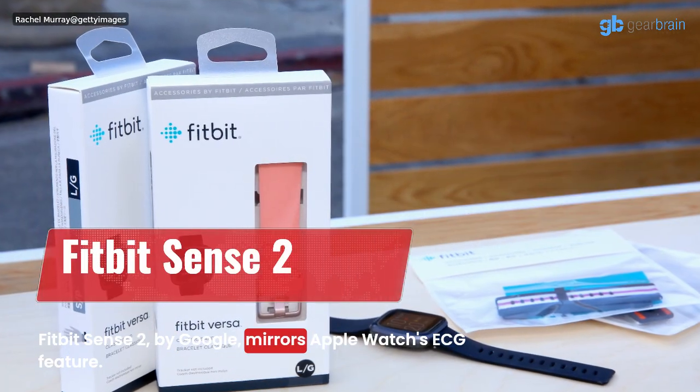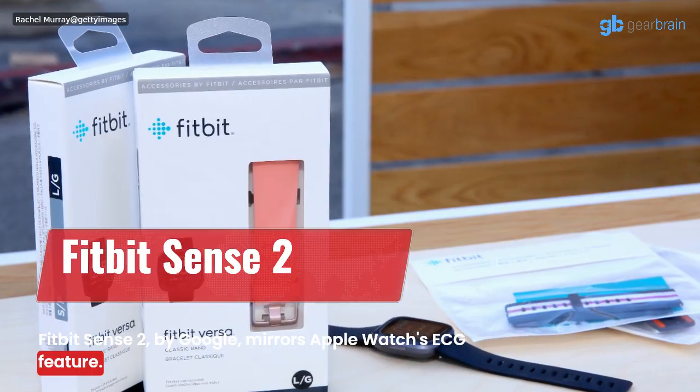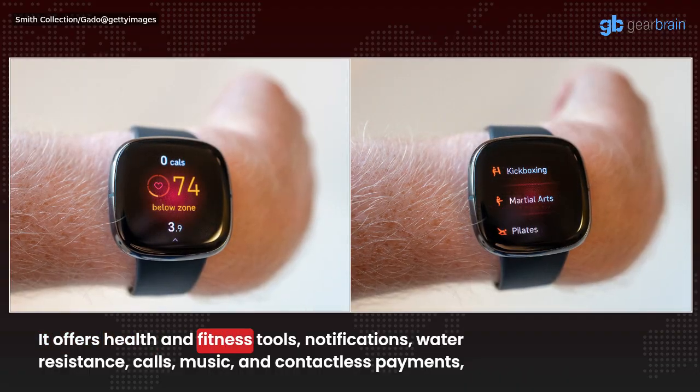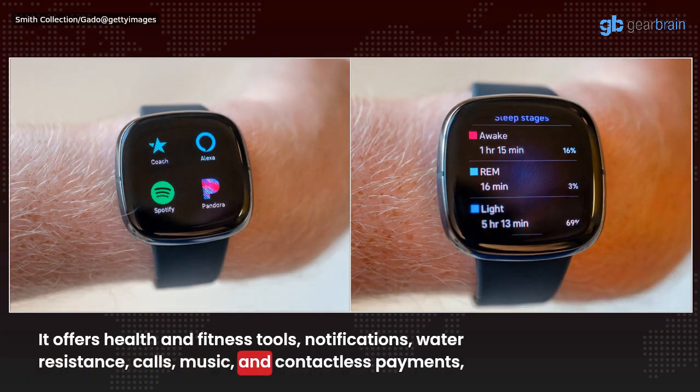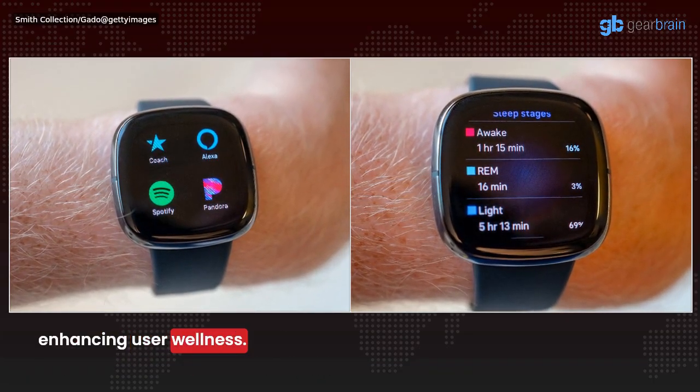Fitbit Sense 2 by Google mirrors Apple Watch's ECG feature. It offers health and fitness tools, notifications, water resistance, calls, music, and contactless payments, enhancing user wellness.